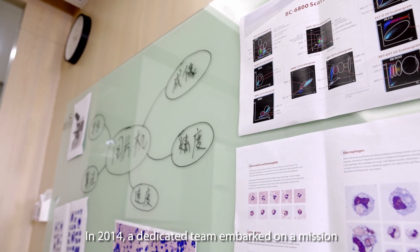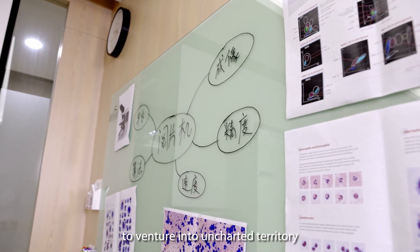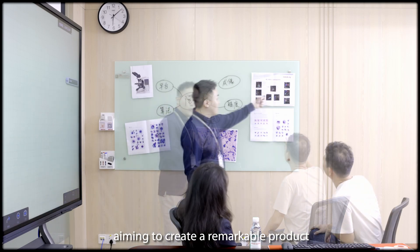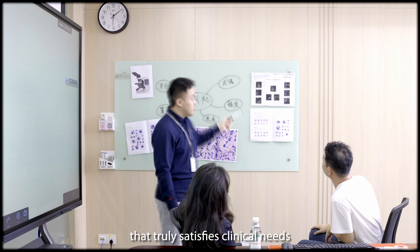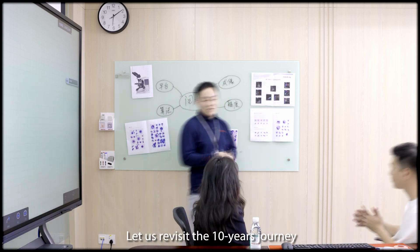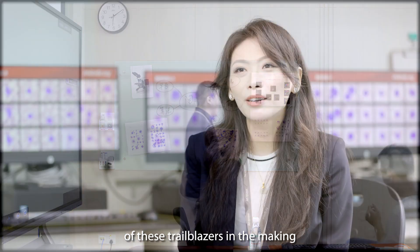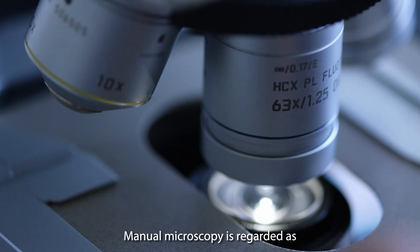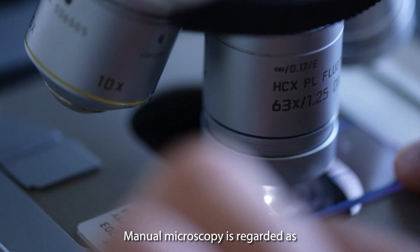In 2014, a dedicated team embarked on a mission to enter uncharted territory, aiming to create a remarkable product that truly satisfied clinical needs. Let us revisit the 10-year journey of these trailblazers in the making of China's breakthrough equipment for blood cell analysis.